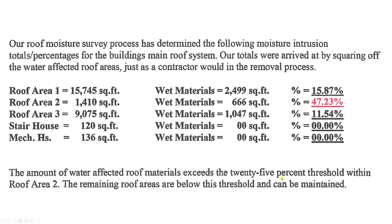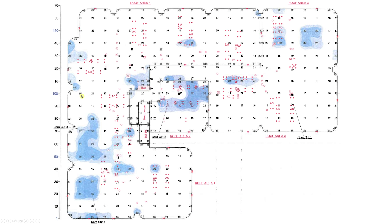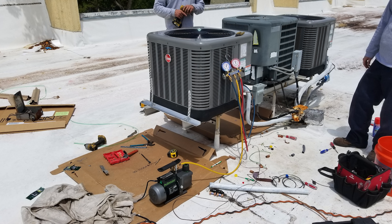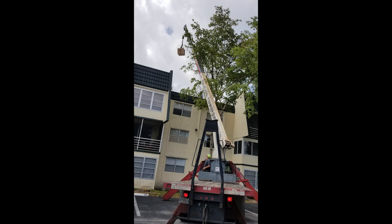That's why the report states the affected area exceeds the 25% threshold — meaning roof area two had to be entirely replaced. The other sections are treated as independent roof sections, partitioned by parapets. Only area two triggered that requirement. What's mind-boggling is that many other areas also showed blue moisture penetration spots — not over 25%, but still significant. It made sense to replace the entire roof, and based on the costs, that's likely what they were planning.